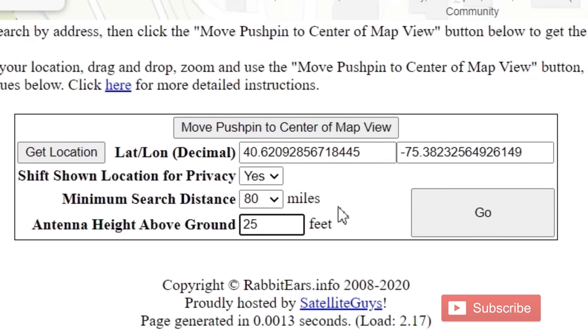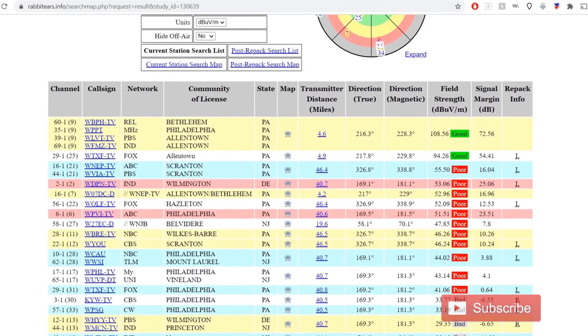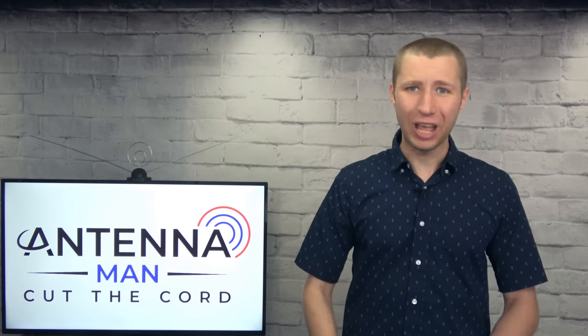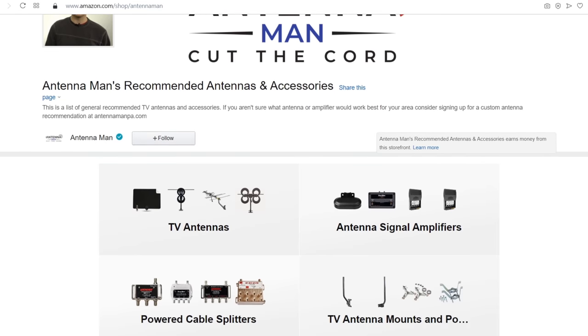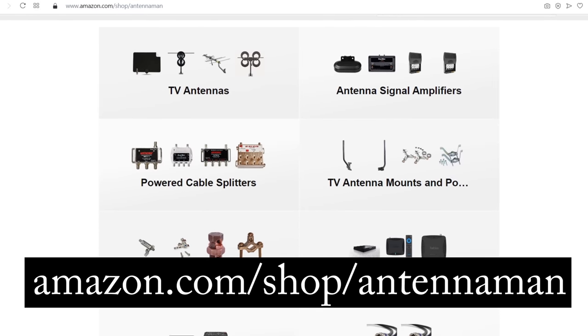I also have a video that specifically shows you how to run a reception report to get an idea of what the signals are like in your area — I attach a link to it in the description of this video. To make it easier to decide on an antenna model, I made a list of some of the best antennas for certain situations on my Amazon store, which you can find at amazon.com/shop/antennaMan.